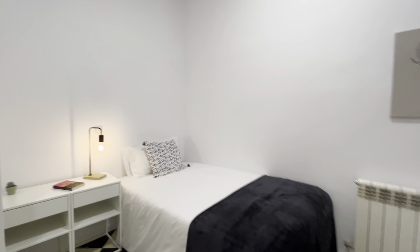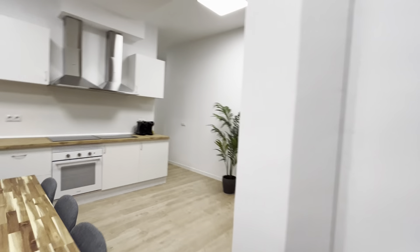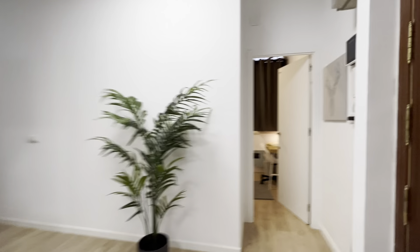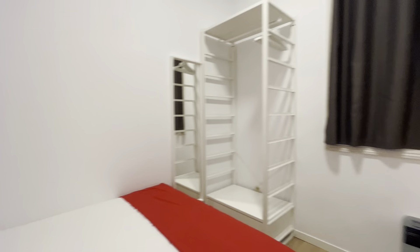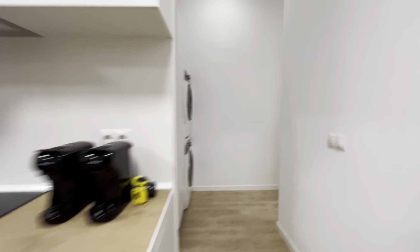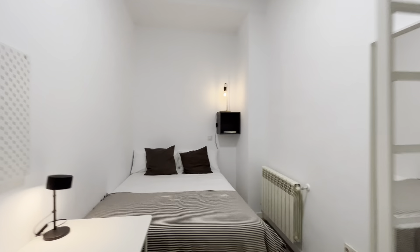Another bedroom here. Through the kitchen we find another bedroom, with a double bed, shelving, and a study area. Walking through the hallway there's a laundry area. Next to it, another bedroom with a double bed — really good space.